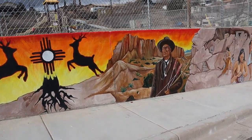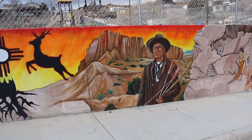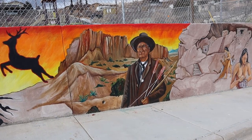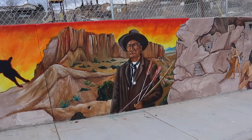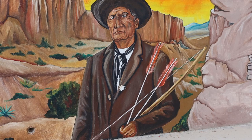Next to that is Geronimo, who is very important as a defender of the land and the leader of the Apache people. He is depicted with his bow and arrows, which ties into the deer, the Zia symbol, and the traditions of hunting and defending land and resources.